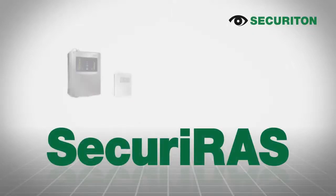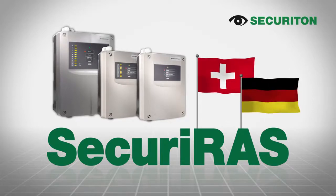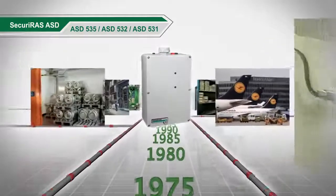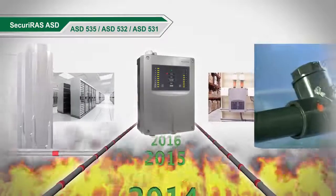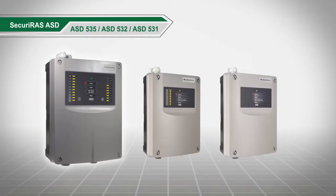Securiton, a leading global manufacturer of aspirating smoke detectors, developed in Switzerland, produced in Germany and used all over the world. Over 40 years of experience in development and application of aspirating smoke detectors gives our customers peace of mind. Incipient fires will be detected reliably even years after installation and in the most difficult of conditions. Securiton has the right device for every requirement.